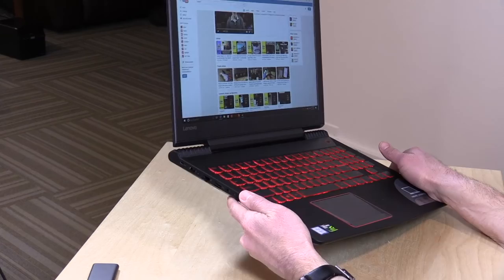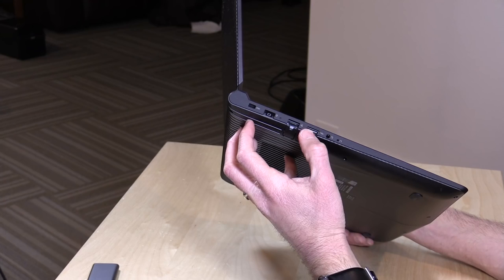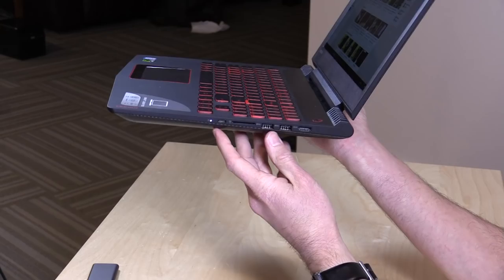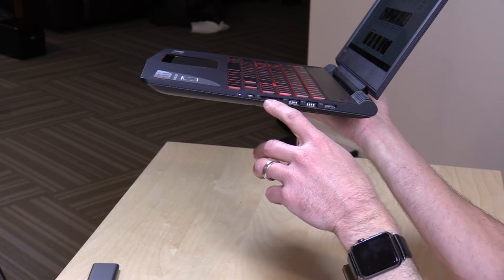On the side you've got a Kensington lock, a power adapter port, Gigabit Ethernet, and a USB port — I believe this is a USB 2.0 port for plugging in a gaming keyboard or mouse. There's a headset and microphone adapter, and a reset button. On the other side there's a USB Type-C port — this is not Thunderbolt; it does video and data but not power, so bear that in mind. There's also an SD card slot, two USB 3.0 ports, and HDMI out.